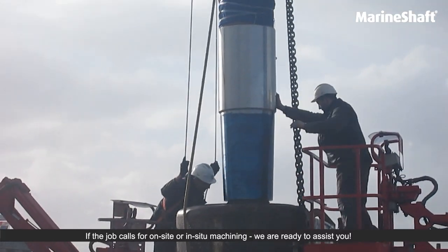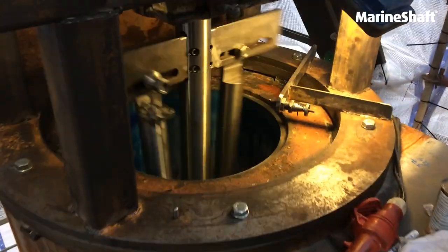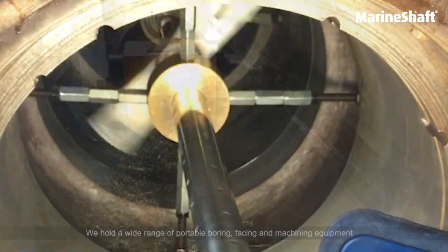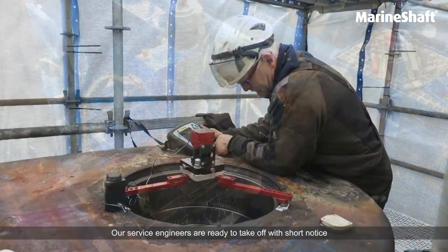If the job calls for on-site or in-situ machining, we are ready to assist you. We hold a wide range of portable boring, phasing and machining equipment. Our service engineers are ready to take off with short notice.